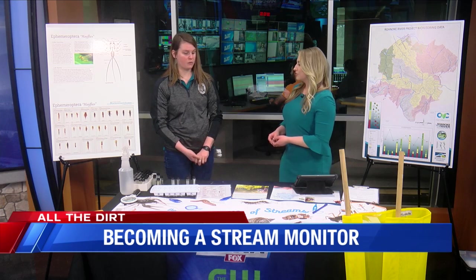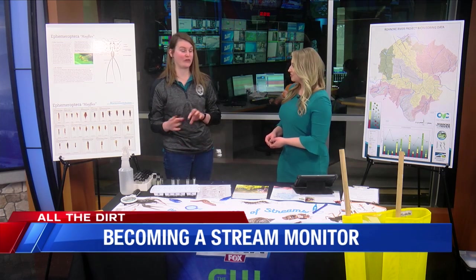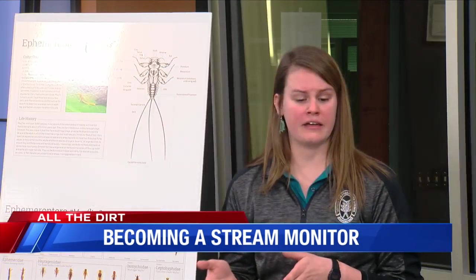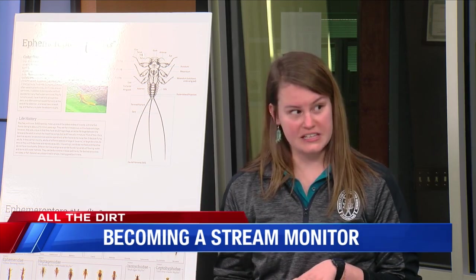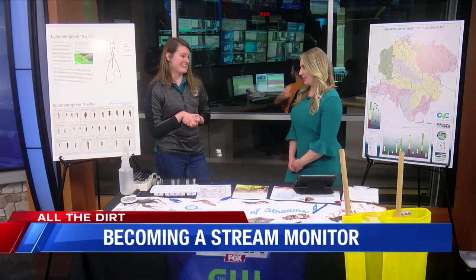There are lots of different ways to monitor water quality. Our organization is really fun and unique because we sample the critters that live in the rivers and streams, because they are known as biological indicators — meaning that they vary in their sensitivities to or tolerances of different types of pollution. So depending on the diversity and the types of critters we find in our sample, it can really tell us a lot about overall stream health.